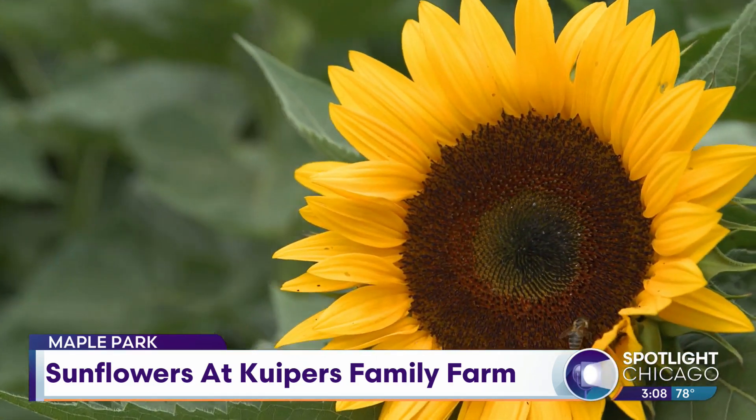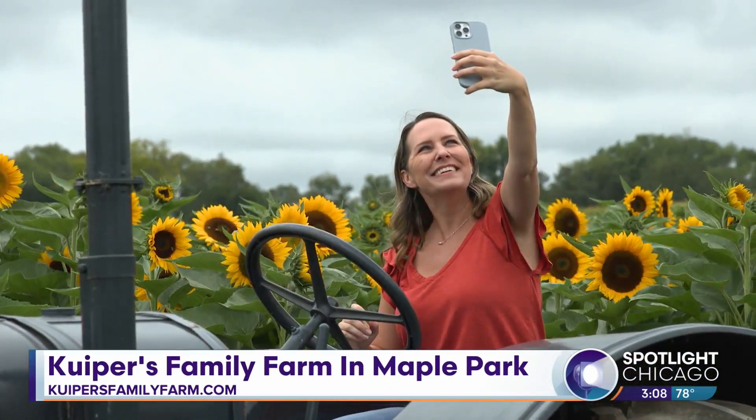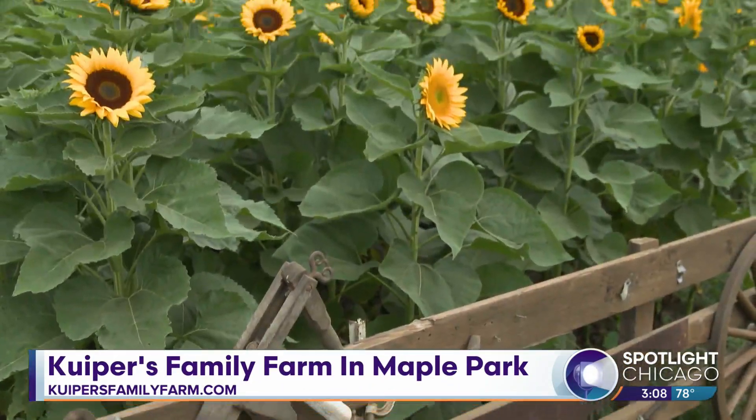And we have lots of props, like this tractor, and we have a frame. You can take pictures with your family and make a memory here at Kuyper's Farm.